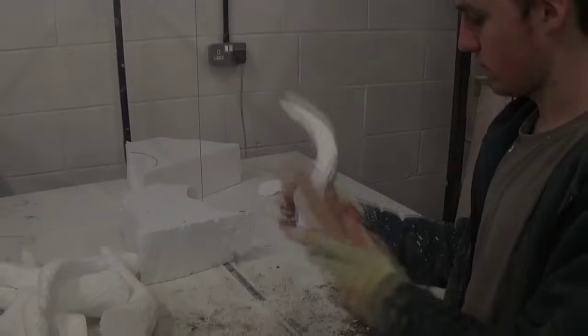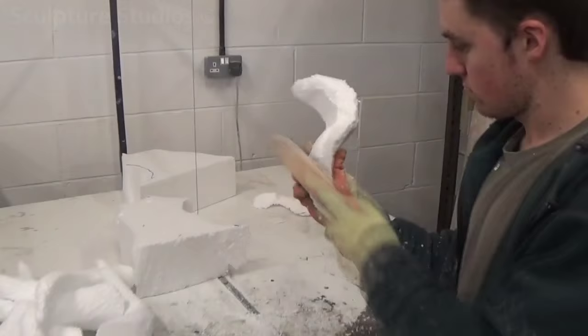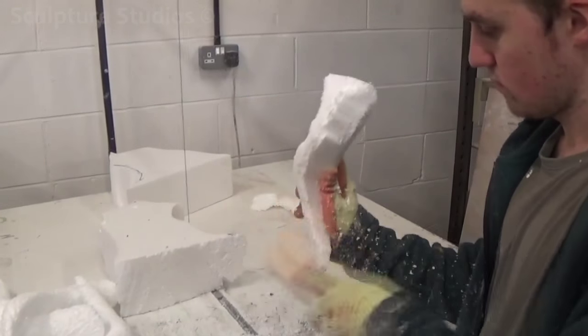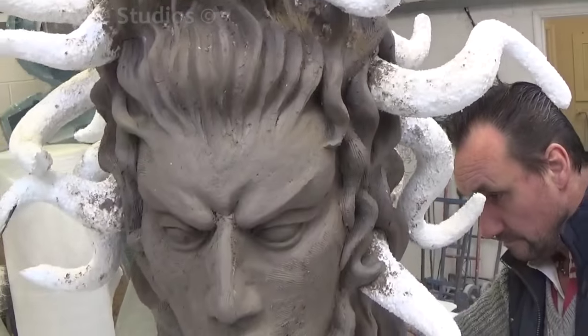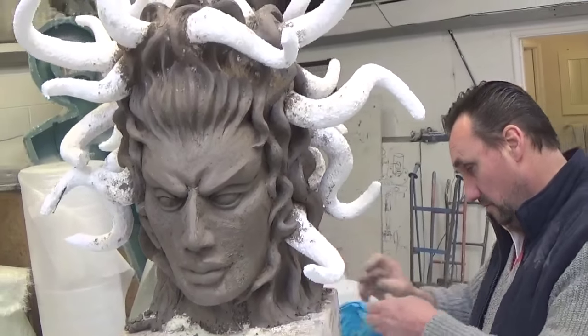We begin by confirming design choices with Fiona — everything from the volume of hair and number of snakes, to her body shape and overall curvature, all need to be decided before we start. As you can see from the images, there are many different styles and interpretations as to what Medusa might look like, so we collaborated all these ideas with Fiona.